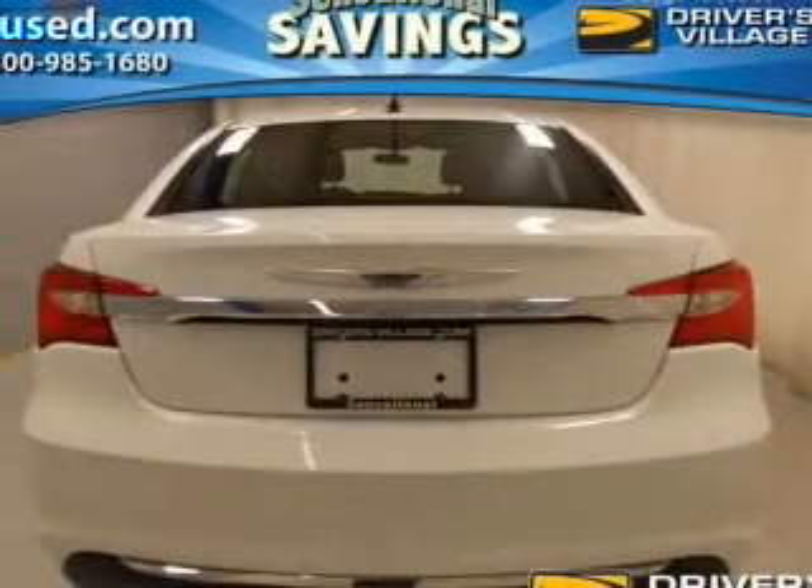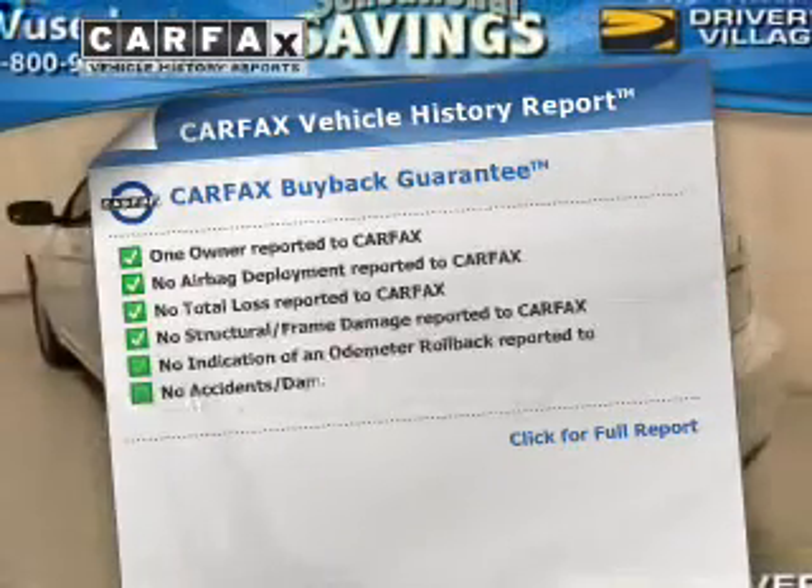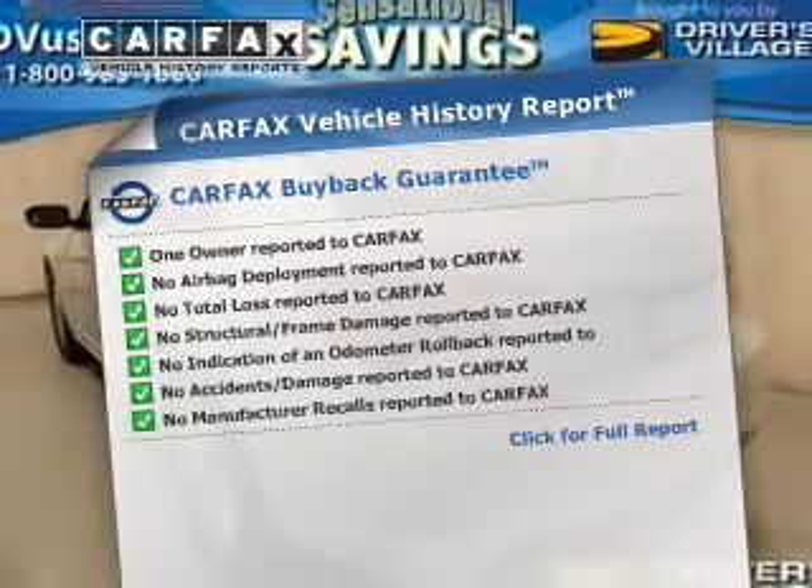The anti-lock braking system will help deliver you safely to your destination. Know the history on this ride and greatly reduce your buying risk with the included Carfax Vehicle History Report. Plus enjoy these notable features that are included in this vehicle.